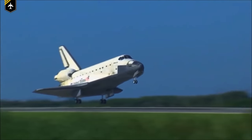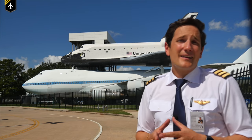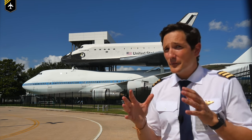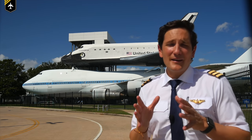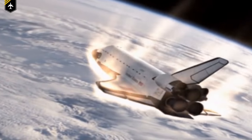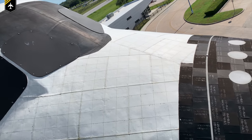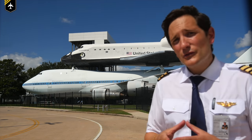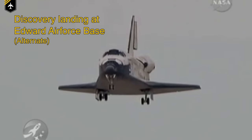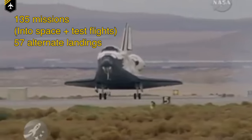Early on in the testing phase of the program, engineers recognized that the orbiters might not be able to return to their launch site at Kennedy Space Center in Florida — for instance, if they had an engine malfunction after liftoff or due to unfavorable weather conditions. Here's a super interesting fact: neither of the Space Shuttle orbiters could fly through the rain. As it breaks through the Earth's atmosphere, it starts cooling off from more than 2,000 degrees, and its black thermal tiles shrink and leave gaps between them — large enough that water will penetrate and rip off the tiles, as they are only glued onto the fuselage. So out of 135 missions to space and test flights, 57 of them did not land at Kennedy Space Center.